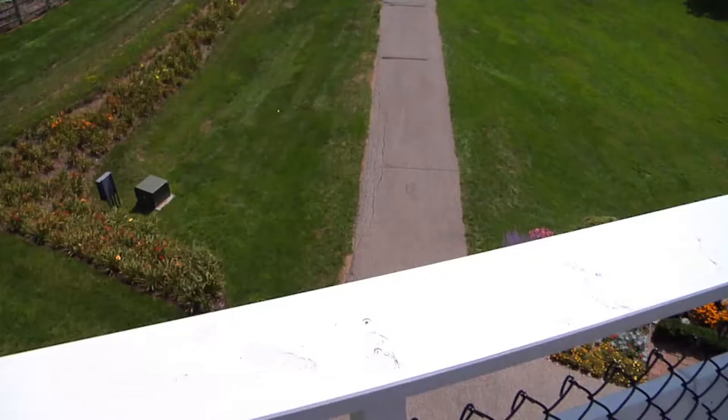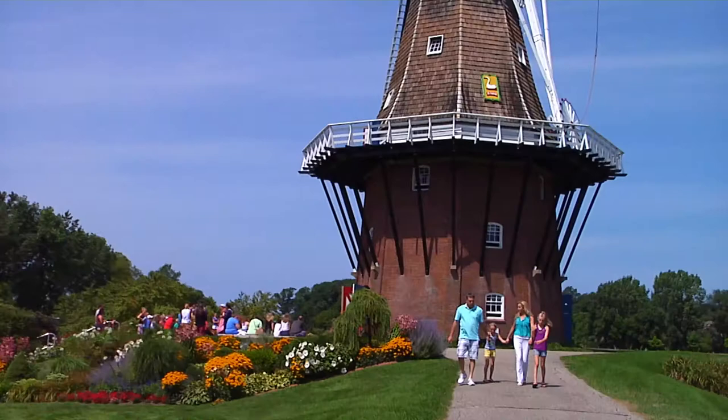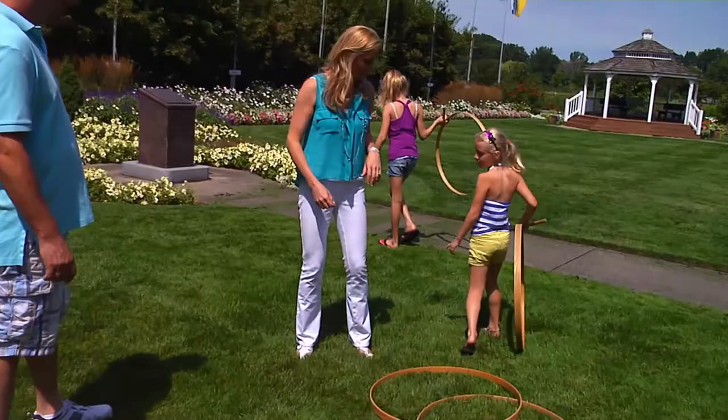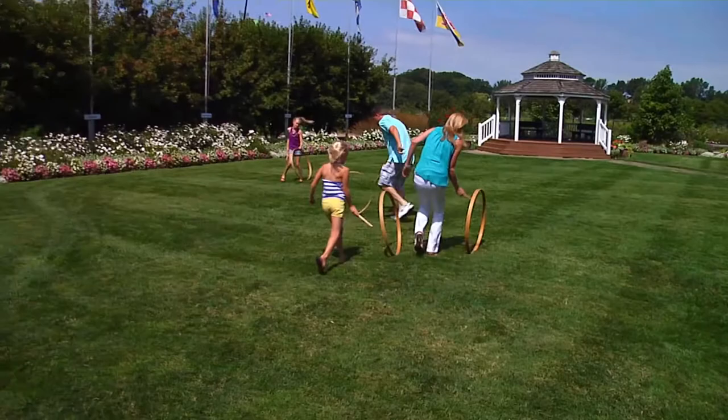Windmill Island is a great place to learn and have fun. Let's end the visit with some traditional Dutch games. You take a stick and a hoop — Shae, you're doing great!